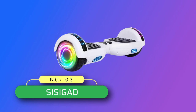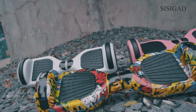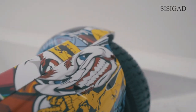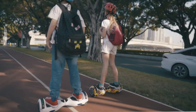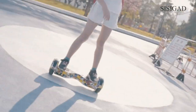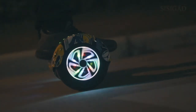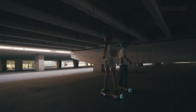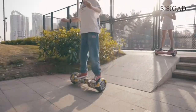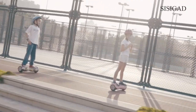Number 3: Sisigad Hoverboard Made in USA — designed for kids ages 6 to 12. All Sisigad hoverboards have passed strict electrical tests and meet safety standards to ensure safety. Unique LED and Bluetooth: the built-in wireless speaker can be easily connected to portable devices in seconds. Just enjoy your favorite music or books without wearing headphones. Self-balancing system full of technology and easy to learn for beginners and amateurs.